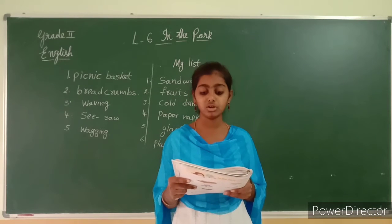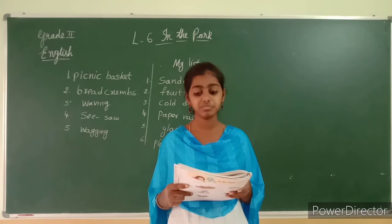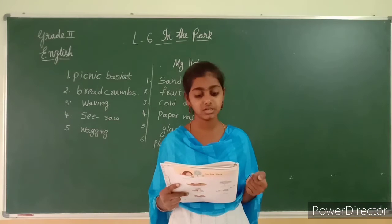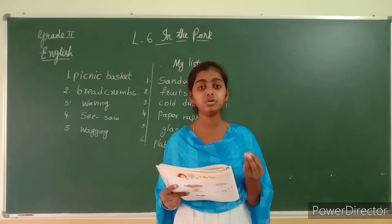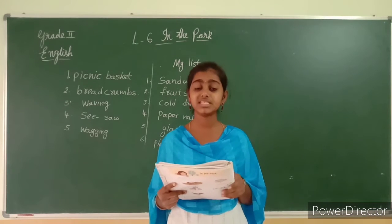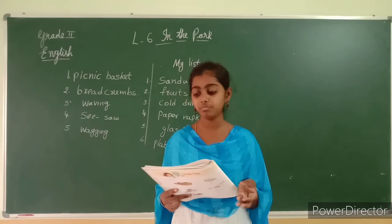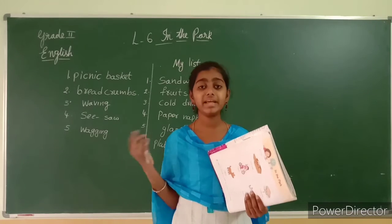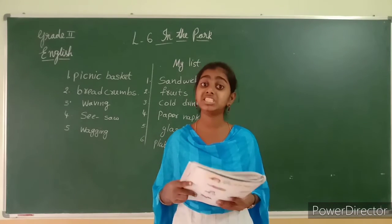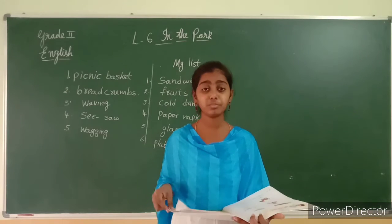Then Popeye and Tinku went to the playground. The playground was full of children. They did not find any swing free. Popeye and Tinku went to the playground from the pond, and the playground was full of children. They did not find any swing free.